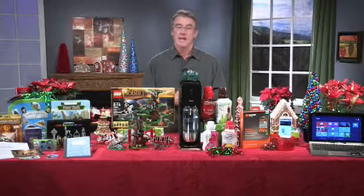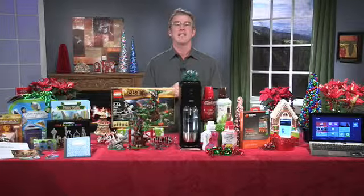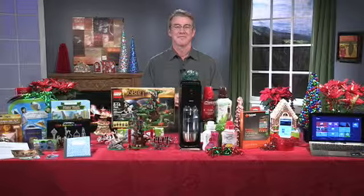Any additional tips or information to share? We have a bunch of stuff on our website — it's dailylounge.com. Come on out and see us! Thank you so much, Chris. Happy holidays, and the same to you. Thank you, bye-bye.